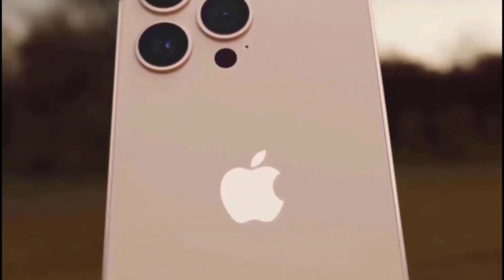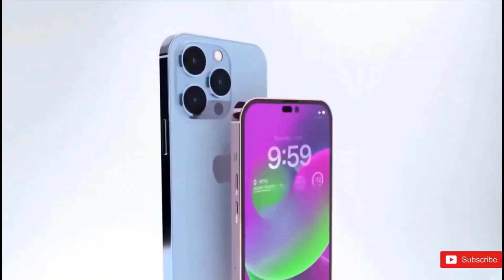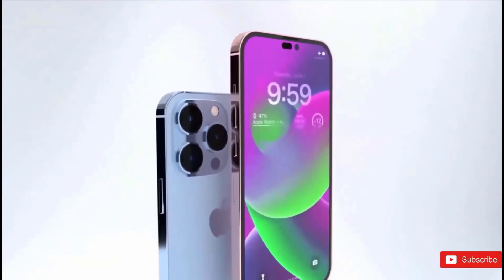The iPhone 15 Pro Max will go on sale in September, and today we have the specs, design, and price revealed.